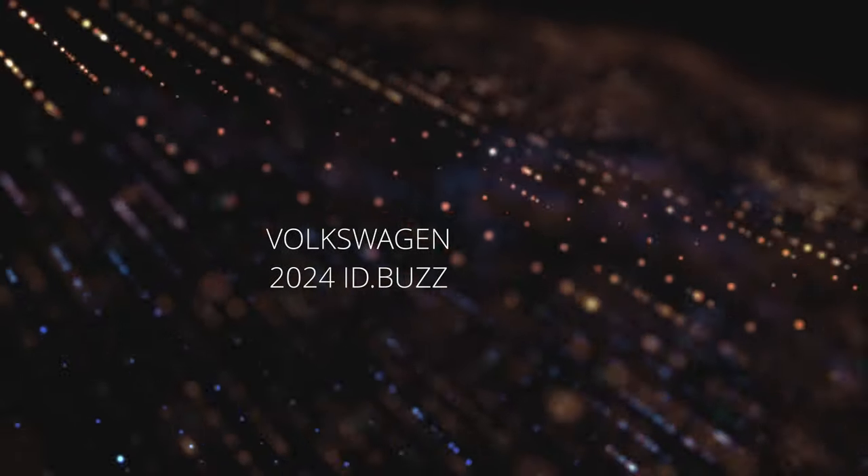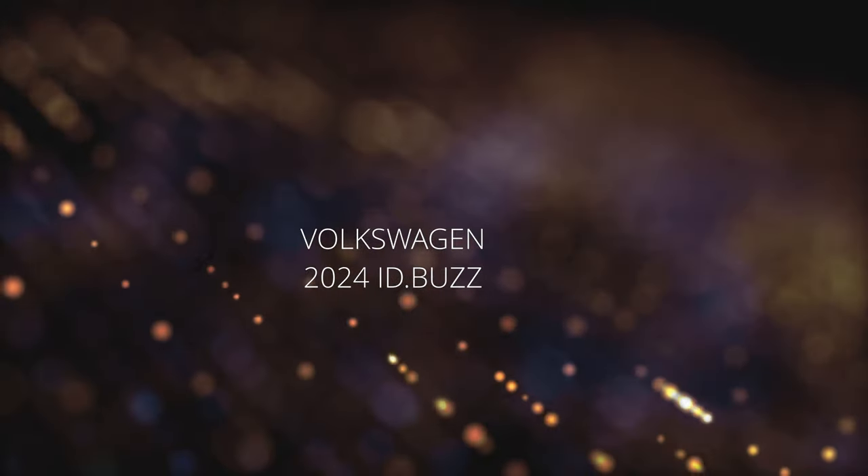Let me get right into today's news stories. My first story is about the long-awaited VW ID Buzz. I've been talking about that for a few episodes — there's been a lot of hype about it. Well, earlier this week it was finally revealed by Volkswagen at its premiere. I watched some of it; it was very, very short.